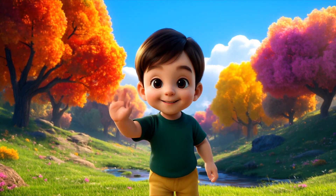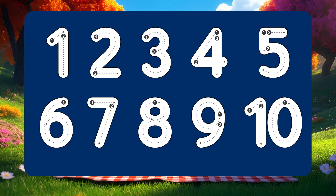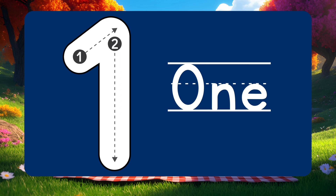Hey there friends! I'm Adam and today we're going to count from 1 all the way to 10. Let's go slow and have fun together. Ready? Let's start with number 1!